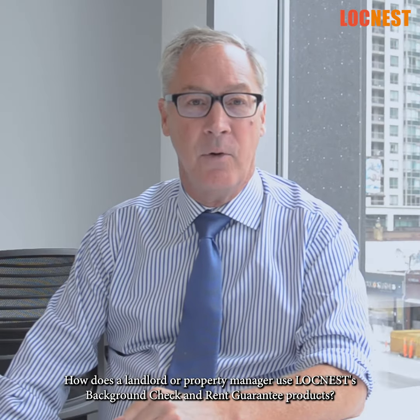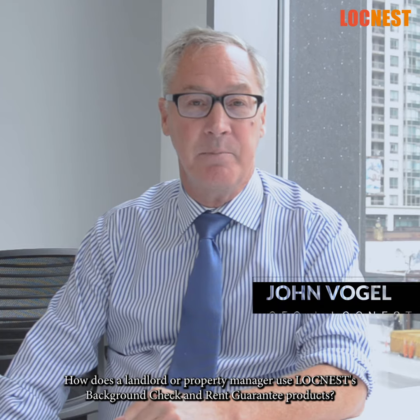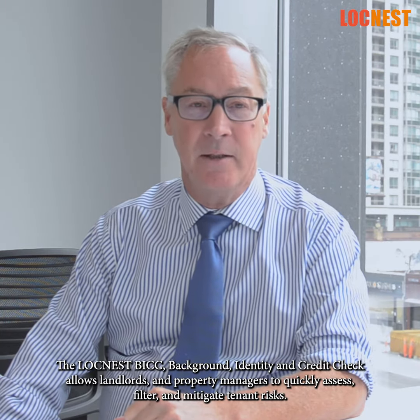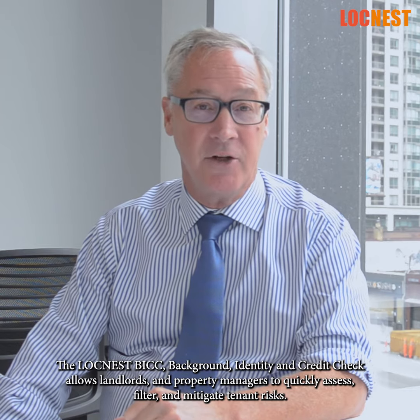How does a landlord or property manager use Loch Ness background check and rent guarantee products? The Loch Ness BIC — Background Identity and Credit Check —